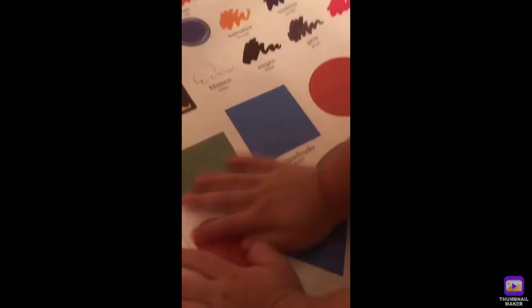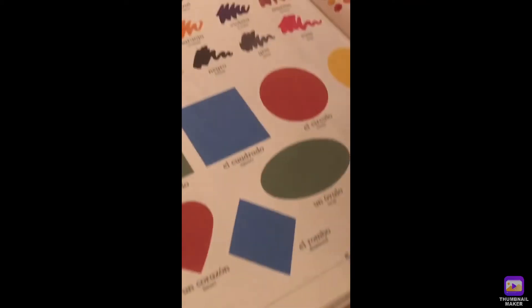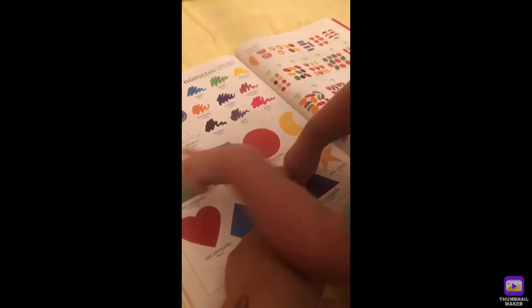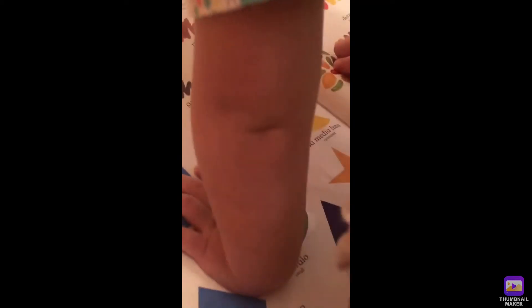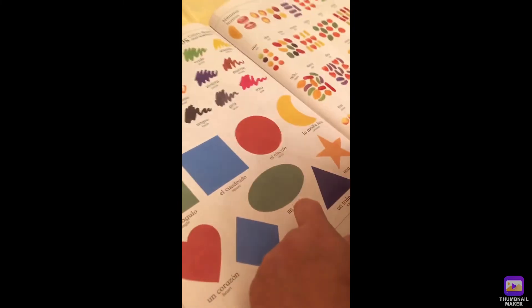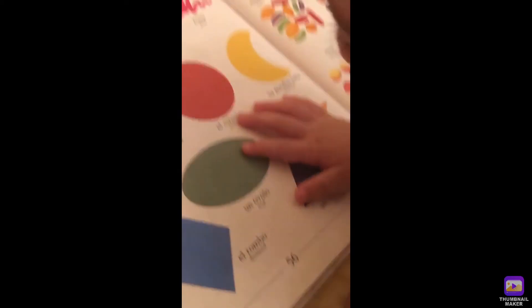Good job. So, where is the diamond? Diamond. What color is diamond? Blue. Good job. So, this is what? What shape? Say oval. This is oval. It's oval. What color is oval? Oval. Oval. Good job, Sam.